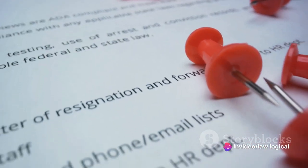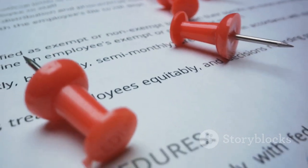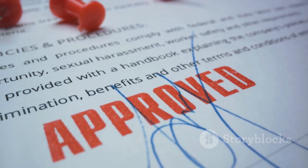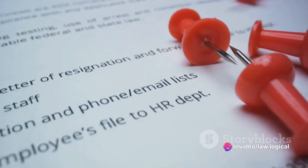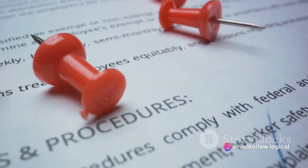Now, what if the stamp paper is of a lesser value than required? In this case, the document would be considered as unstamped or insufficiently stamped. This could lead to penalties and the transaction could be deemed invalid. Therefore, it's crucial to ensure that the stamp paper's value corresponds to the transaction's value.